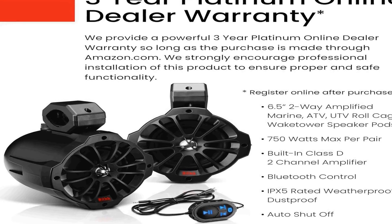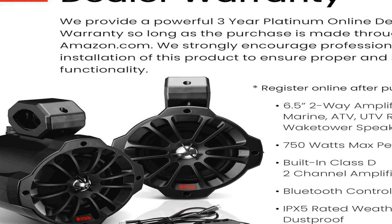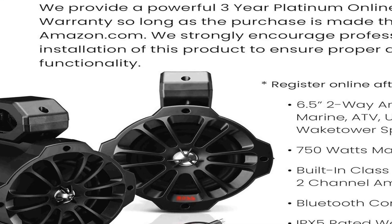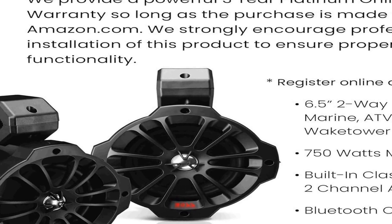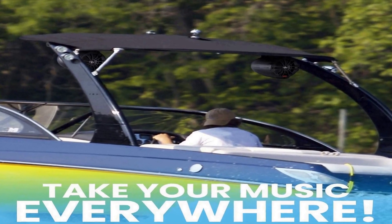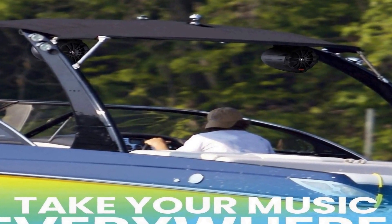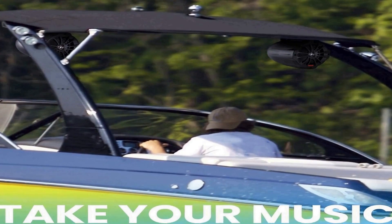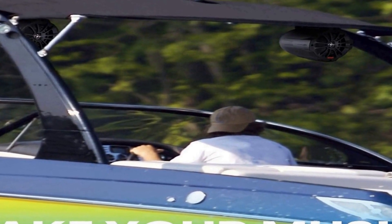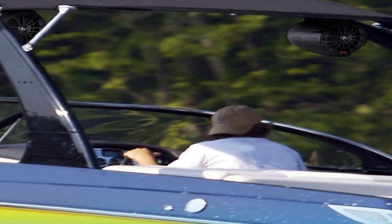One of the standout features of the B62A BT is its Bluetooth connectivity, allowing users to effortlessly stream their favorite music from smartphones and other Bluetooth-enabled devices. This wireless capability makes it easy to enjoy music while out on the water or off-road without the need for cumbersome wiring. The B62A BT also boasts an IPX5 weatherproof rating, ensuring durability and resistance to water and dust.